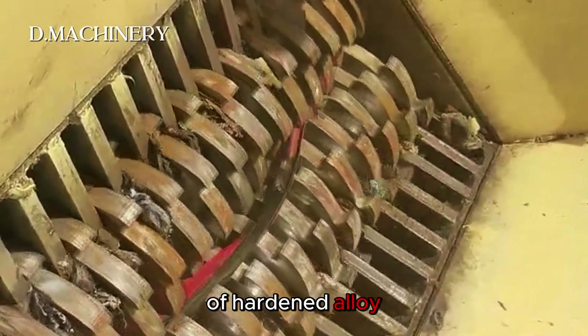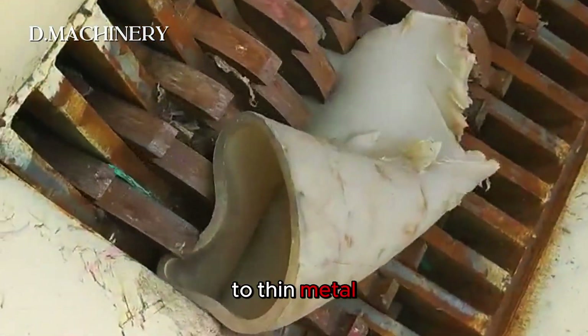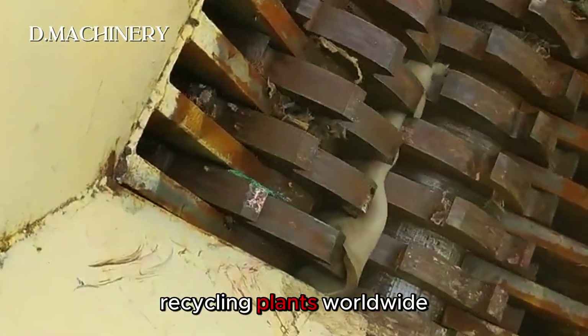Its blades, made of hardened alloy steel, cut through everything from rubber and plastic to thin metal sheets, making it a key machine for recycling plants worldwide.